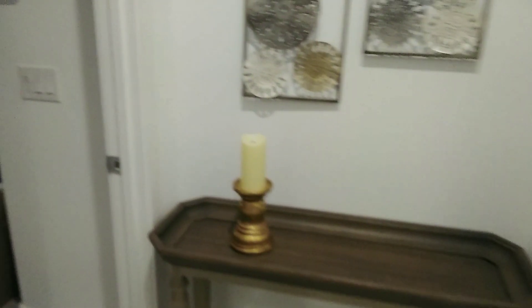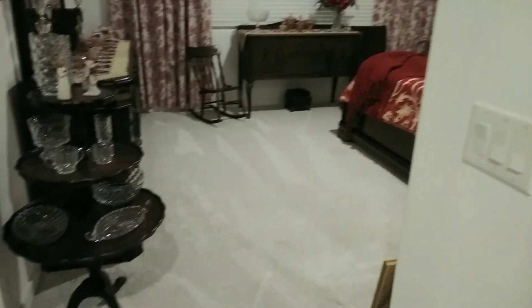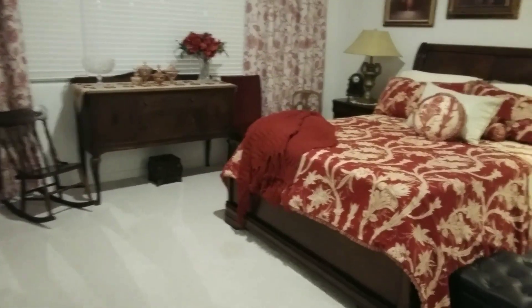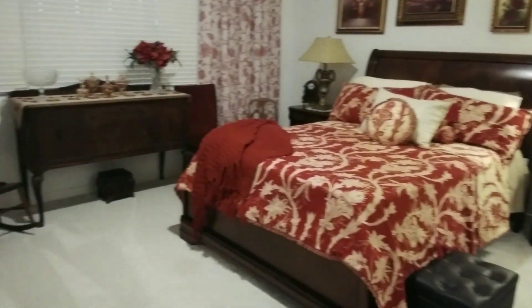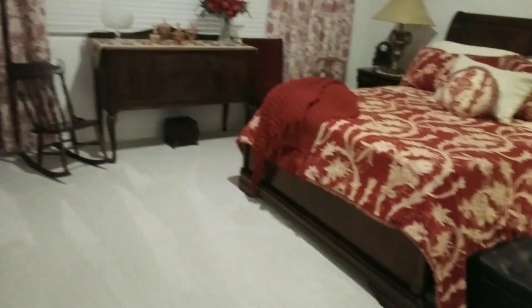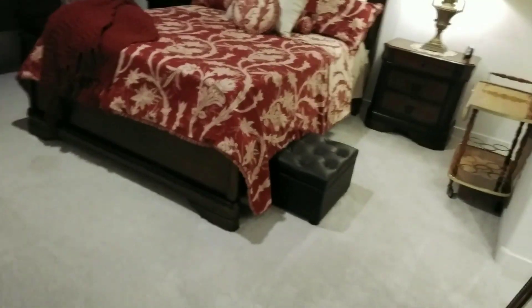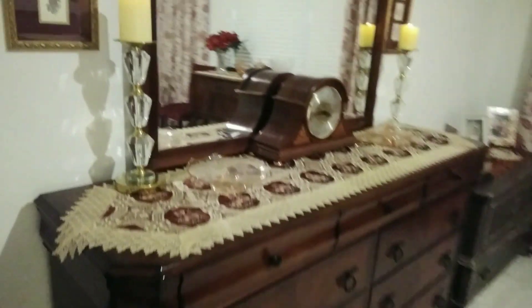Hi everyone, Marlene here. I'm finally showing you my bedroom — this is not going to be for everybody, but if you know me, you know that I love the color red. My son's out there cooking dinner so I'm going to close the door behind me and show you around. This is a good-sized room and I love it.